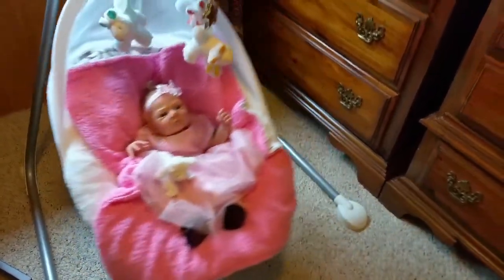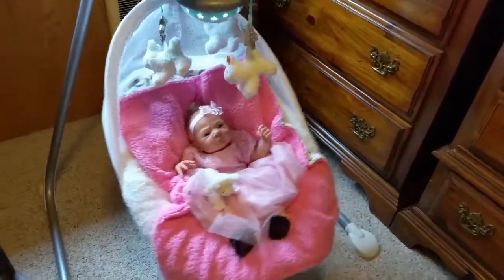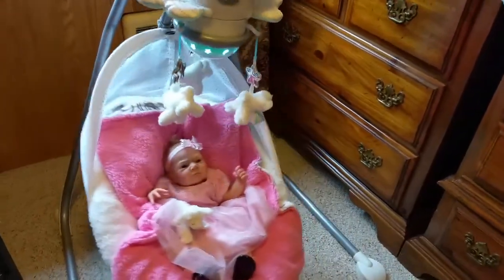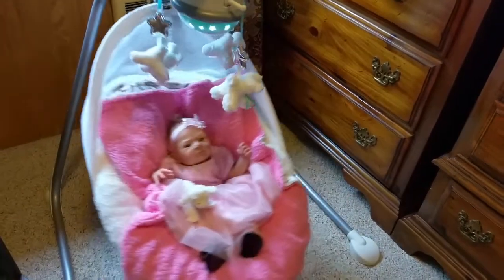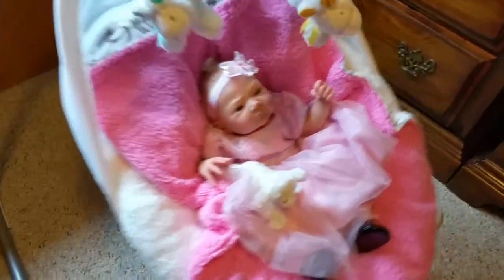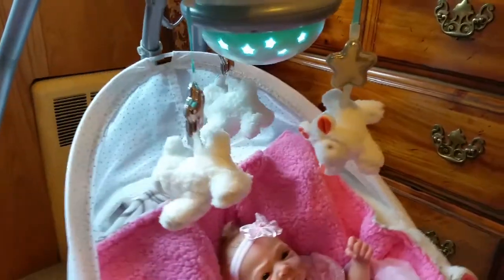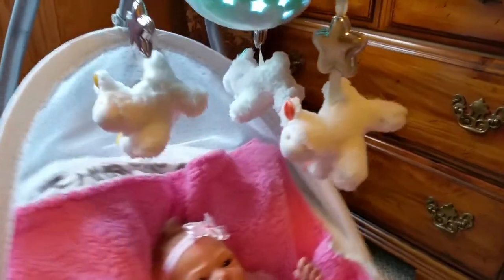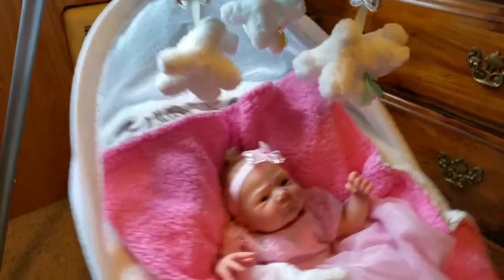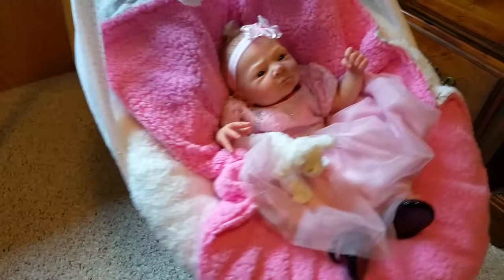I purchased this swing recently at a tag sale. It did need quite a bit of work, but it was well worth it. I washed it about four or five times, took it apart, and used a dog matting brush to get the fleece brushed out, and I'm actually quite happy with the way it came out. I love it because it has the light mobile, which looks really cool at night, and also the little sheep spin around. And I think Eva looks like a princess sitting in it.